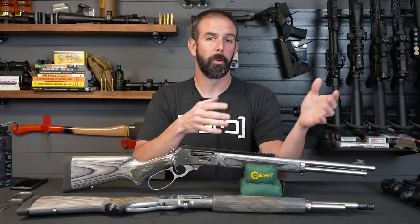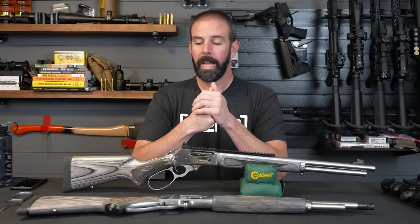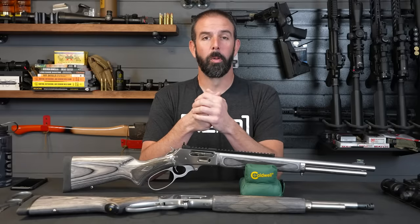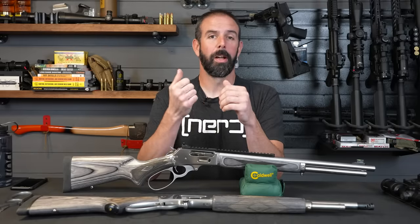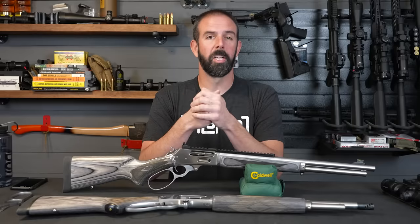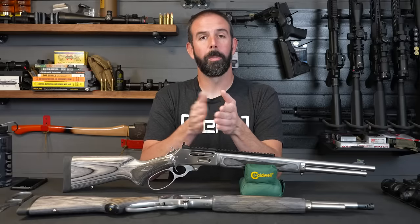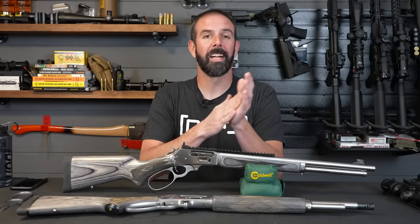As I'm literally at the red light leading up to the range, I get a video from her and all I had to see was the buttstock of this rifle. When I saw the buttstock, I knew it was an 1895 SBL and I knew it was one of the new ones. I instantly ended the video, called her and said, 'Do you have this in the shop right now?' She said yes, it's going on Gun Broker. I pulled into the parking lot, went inside and yelled out, 'Stop that listing — that gun is mine.'